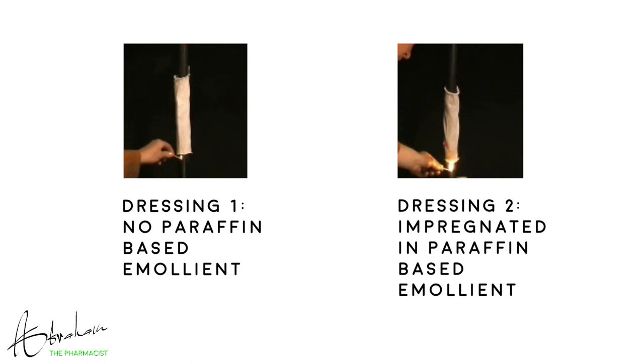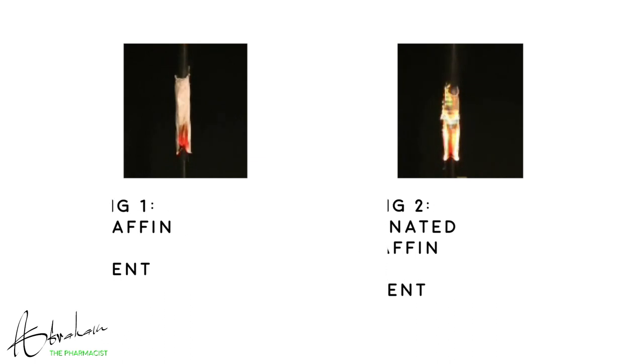And here's some footage from their test. The left dressing has not come in contact with a paraffin-based emollient and the right has. Notice the dressing impregnated with a paraffin-based emollient burns much more vigorously. This could happen very easily if a dressing or even clothes are placed over skin which has been covered in a thick layer of paraffin-based emollient.